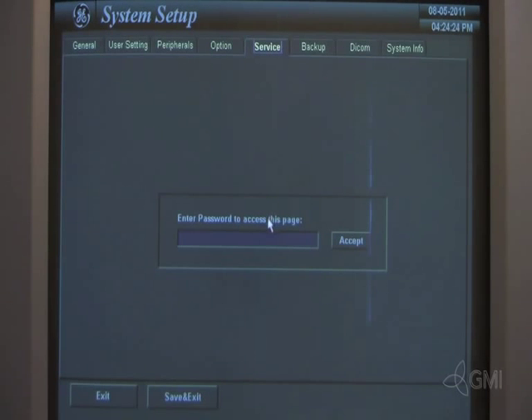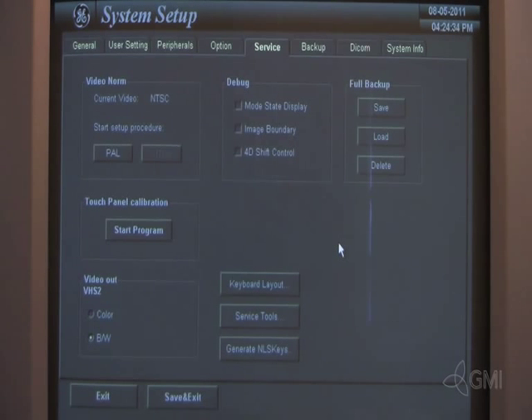To enter service, select the Service tab. The default password for all systems is SHEIS. Once service is accessed, you will have access to service tools, which allow the engineer to view service information and perform hardware tests of the system, as well as touchscreen calibration.